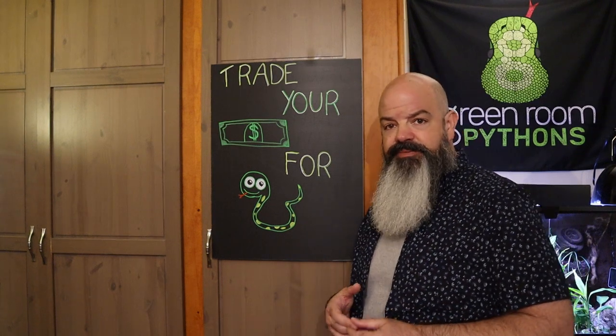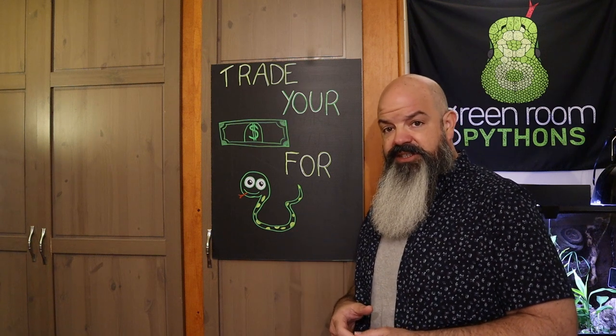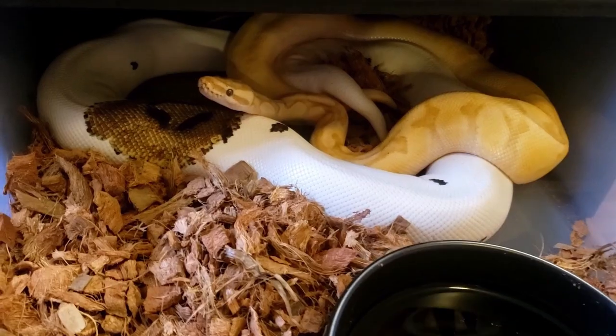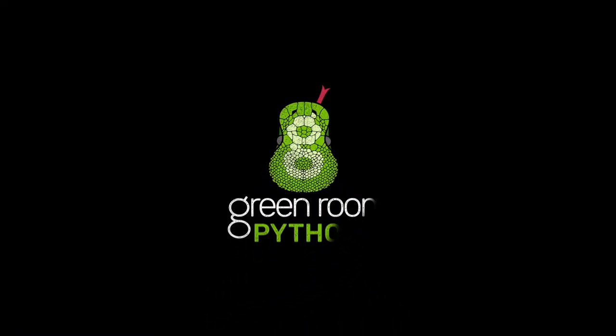But when it comes time to purchase your slithering friend, how do you even find the right color? What if you want one that looks like that? Welcome to The Green Room. I'm Bob Bledsoe. Today we're talking about how to buy a snake. You can find a snake just about anywhere and just buy it, but is that the right snake for you? And I'm not talking about species — I'm talking about that individual snake. You don't want to have to settle just because something is convenient to buy.